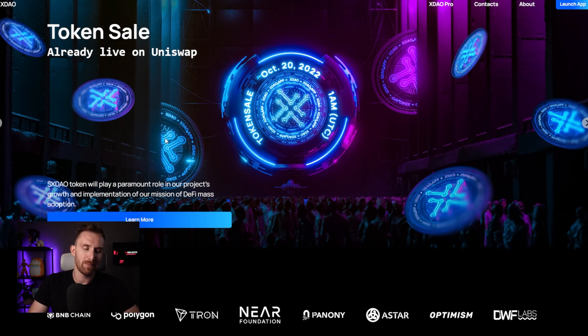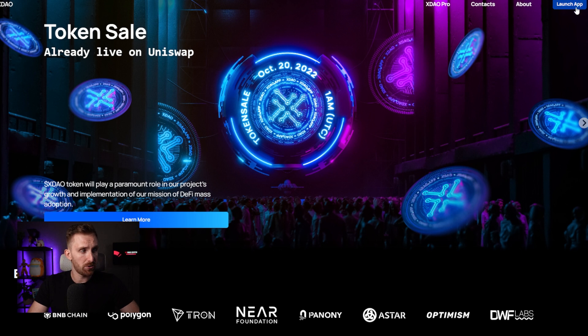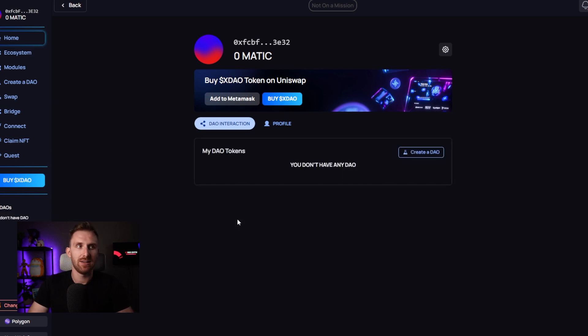To do that, you'll need a MetaMask wallet. If you don't have one, please watch beginner videos first. Once you have MetaMask, you can launch their app and click 'Launch App' in the top right corner. Your MetaMask wallet will pop up and you connect it — it's just like with exchanges like 1inch or other projects. I've been talking about these projects for almost two years, so once you add your MetaMask you'll see the menus.